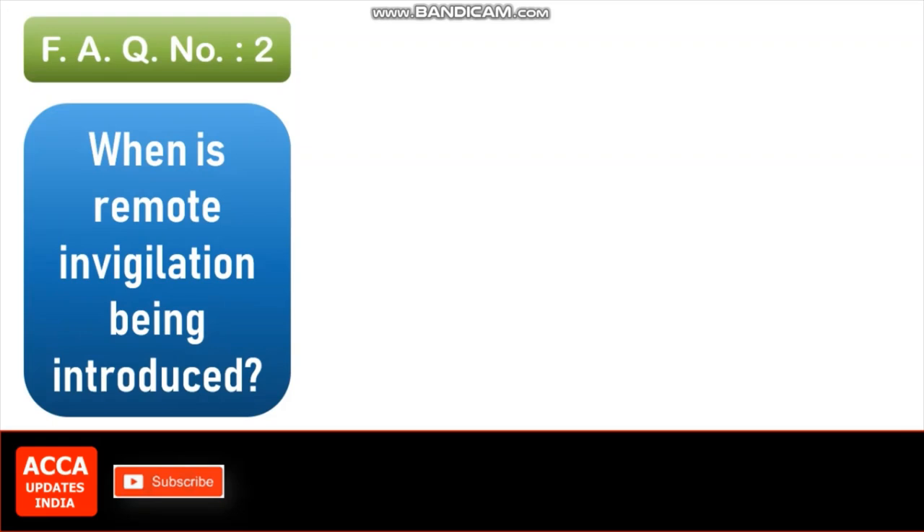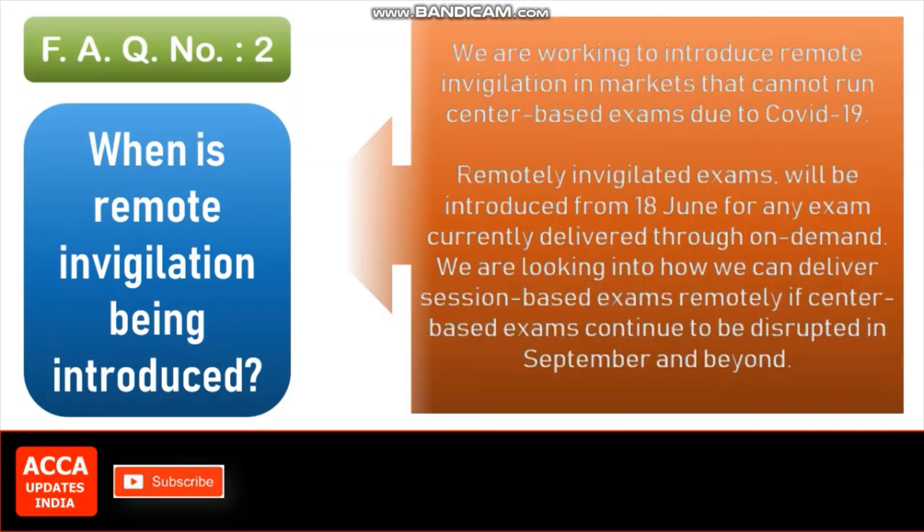FAQ number 2: When is remote invigilation being introduced? We are working to introduce remote invigilation in markets that cannot run center-based exams due to COVID-19. Remotely invigilated exams will be introduced from June 18th for any exam currently delivered through on-demand. We are looking into how we can deliver session-based exams remotely if center-based exams continue to be disrupted in September and beyond.